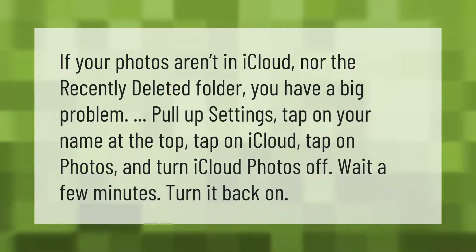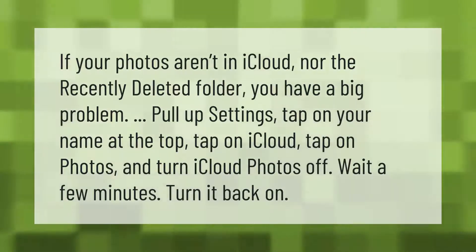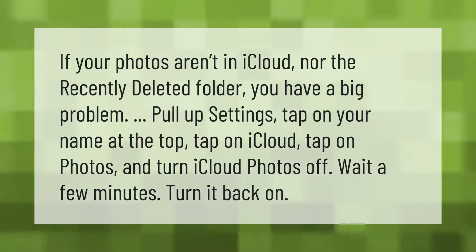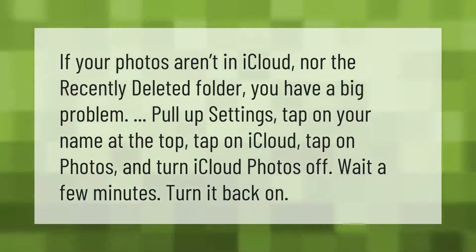If your photos aren't in iCloud nor the recently deleted folder, you have a big problem. Pull up Settings, tap on your name at the top, tap on iCloud, tap on Photos, and turn iCloud Photos off. Wait a few minutes, then turn it back on.